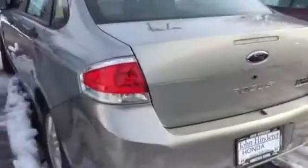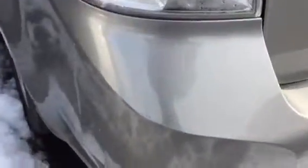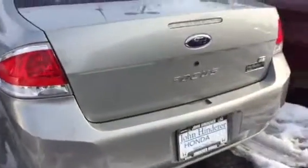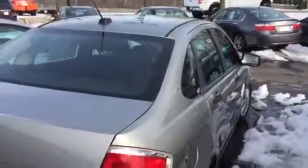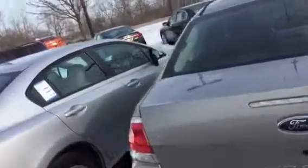We do a 125-point inspection on all the vehicles here on the lot. We will not retail a vehicle if it can't pass that 125-point inspection. So when you get a pre-owned vehicle here at John Henderer Honda, you're getting something that is reliable and that you don't have to worry about major mechanical issues with.